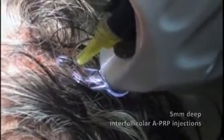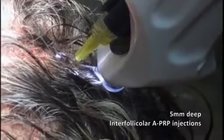In this case we inject with a 10 ml syringe 0.2 ml of autologous not-activated PRP for each square centimeter in the scalp of patients affected by androgenetic alopecia, at 5 mm depth.